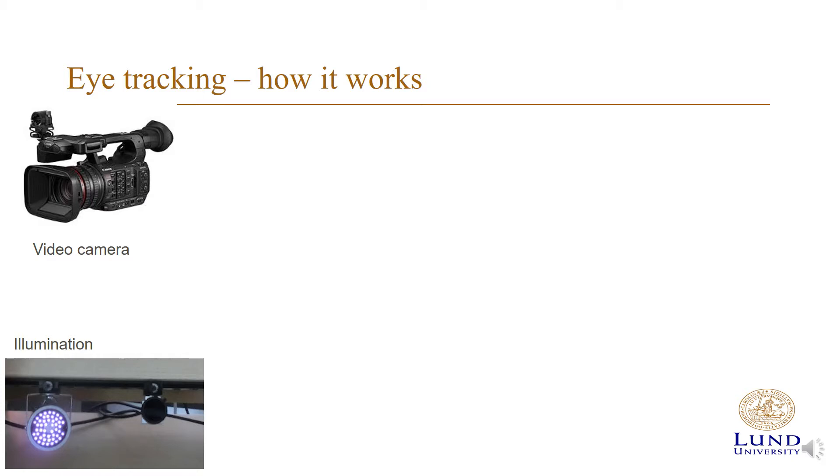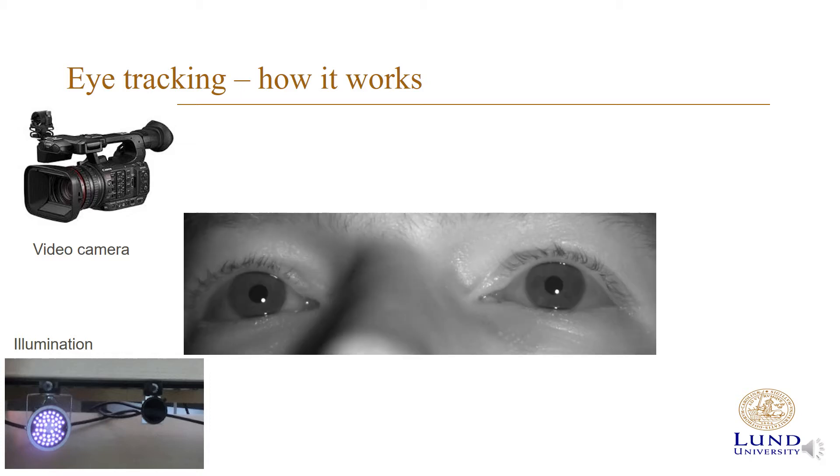All modern eye trackers work in a similar way. You have a video camera and some type of illumination, and you take a picture of the eye. In this picture, you identify where the pupil and the cornea reflection is — that is the reflection of the illumination on the cornea. Once you know the position of the pupil and the cornea reflection in the eye image, you can map this to objects in the external world.